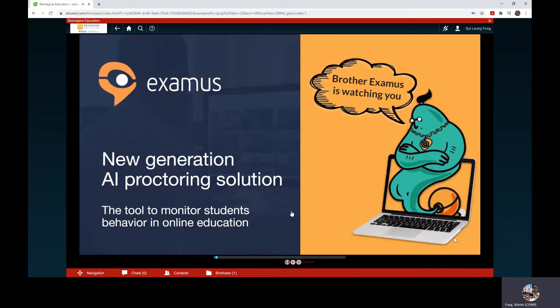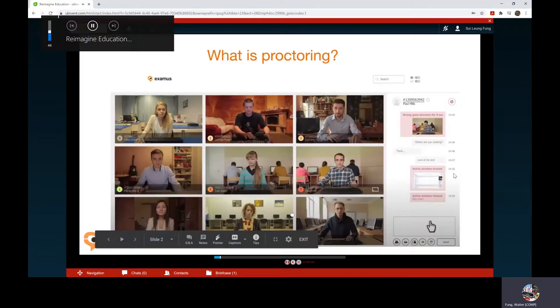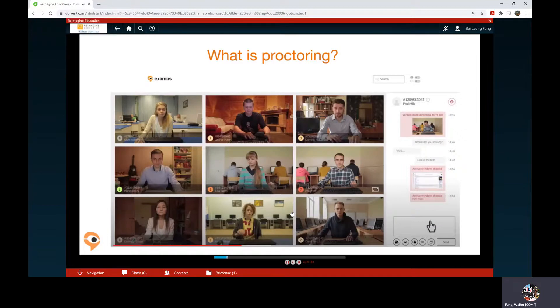We are able to see the results of online proctoring solutions. What is proctoring? Online proctoring is the process of monitoring students' behavior during online exams to detect and record attempts to cheat. Due to the pandemic situation, universities are actively seeking an online proctoring solution to maintain academic integrity within distance exams.